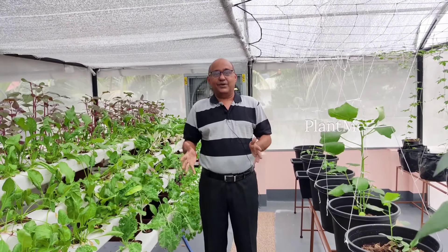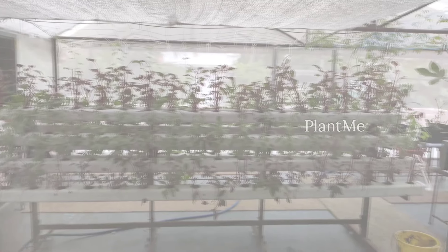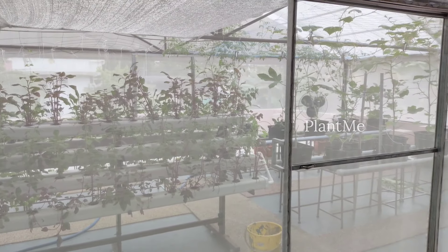Once again, I thank PlanMe for helping me to set up this poly house. I am really happy with this project. Thank you so much.